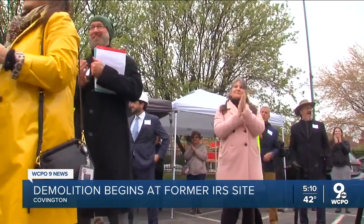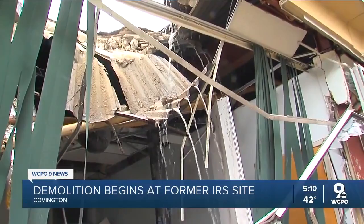Some former employees came out to watch it go down, like Patty Hoffman, who worked here for more than two decades. I just remember how long the hallway was and all the tax returns up in the hallways. It was neat. This was the busy time of year — everybody had to be on the phones, you have to answer all those questions, let's get them done ASAP.